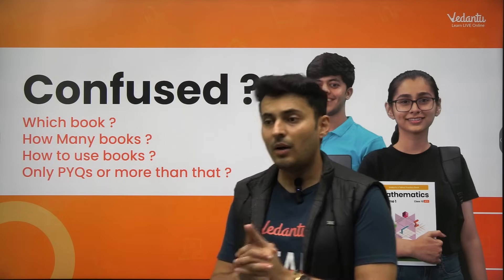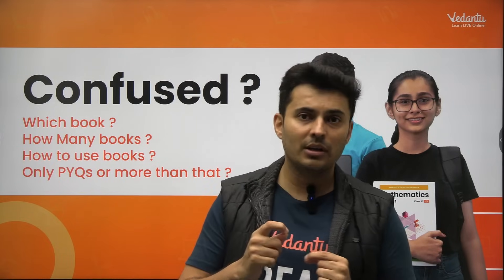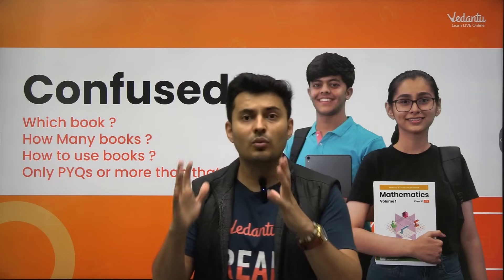I'll help you decide how you should choose a particular book, what things you should look for in a book, how you should practice, and how the right resources end up helping you more than just watching lectures. I've often seen many books are either too difficult and they scare students.